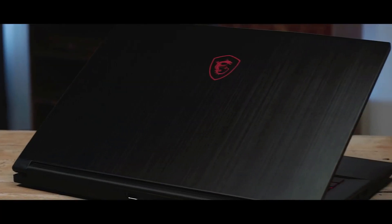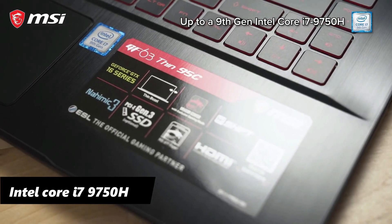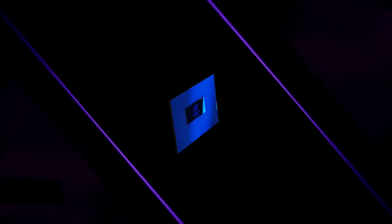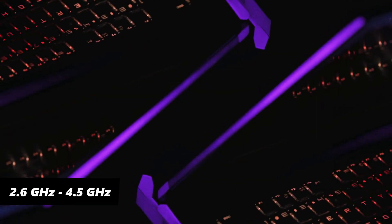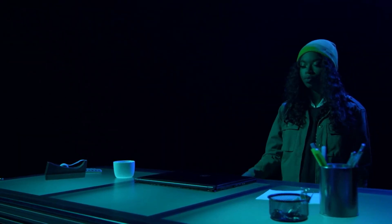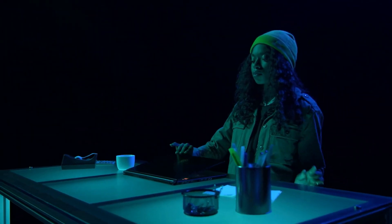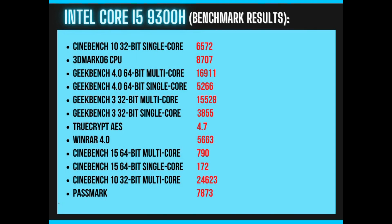Talking about the processor, the GF63 Thin comes with an Intel Core i7 9th Gen processor — a high-end laptop CPU with 6 cores based on the Coffee Lake architecture. The processor clocks between 2.6GHz and 4.5GHz boost clock and can execute up to 12 threads simultaneously. According to Intel, the CPU is manufactured with an improved 14nm process and has a TDP of 45W. It showed good single-core performance improvements compared to its predecessors in benchmark tests.